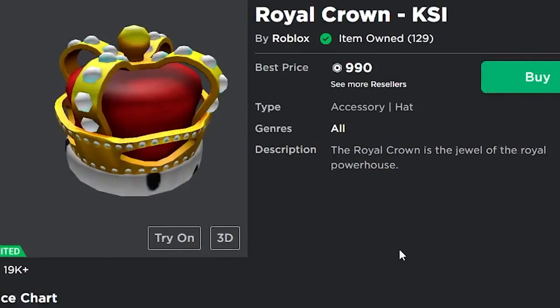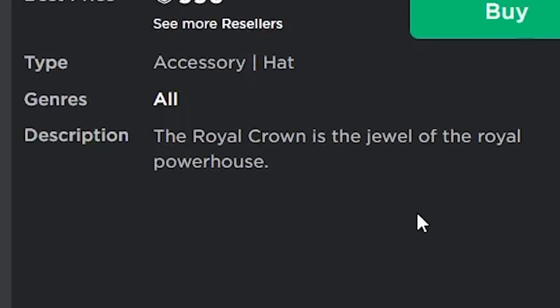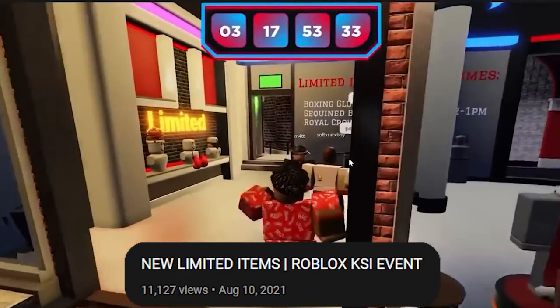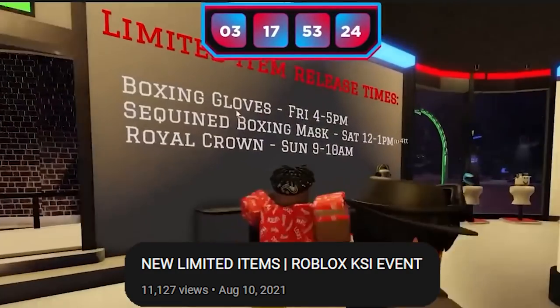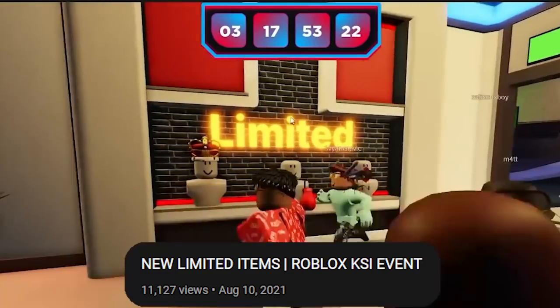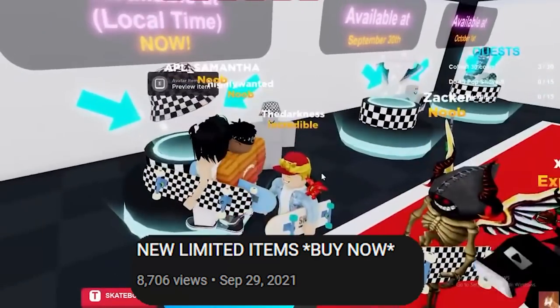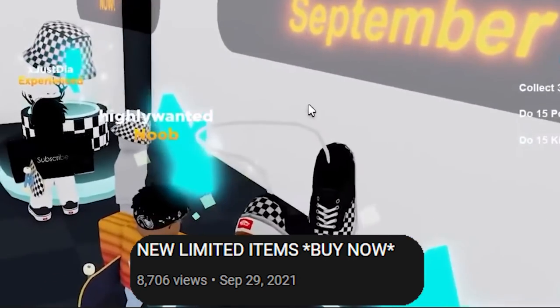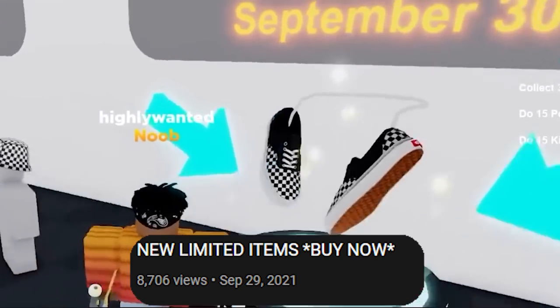Just because the description doesn't mention it doesn't mean it won't go limited. For the KSI limited items, none of them say 'collectible' in the description — the way I knew they were going limited was through the event game itself. In the shop section of the KSI event game it said 'limited' over the items. The same was true for the Vans event: both the game description and the game itself stated that items would go limited at a certain time.